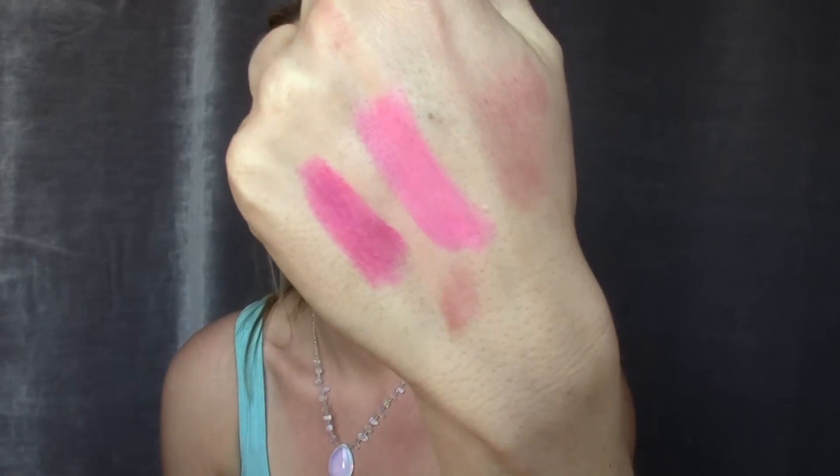I was so happy with the Love Sick color that I just picked up a slightly lighter version called Sweetheart. I'll swatch it — it's more of a light pink. I think that'll be a great wearable color for spring, and I hope it lasts as long as the Love Sick shade does.